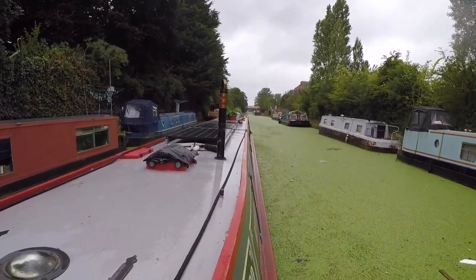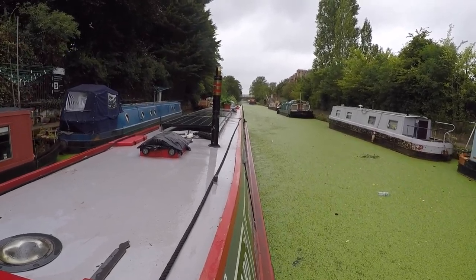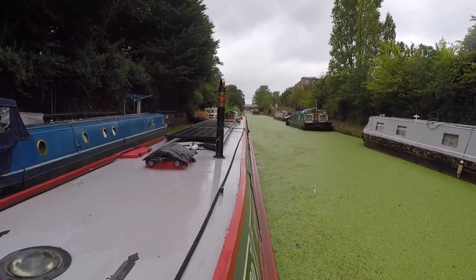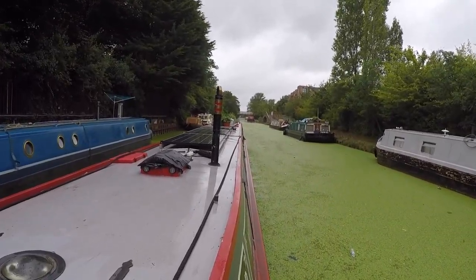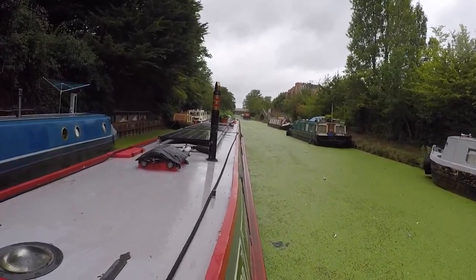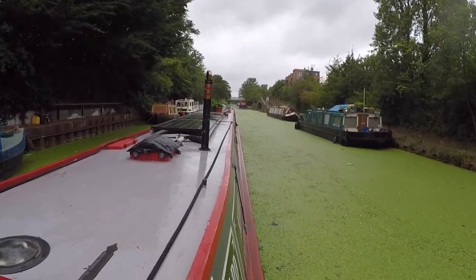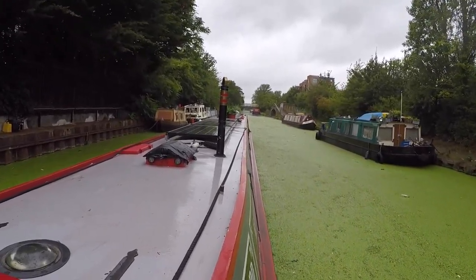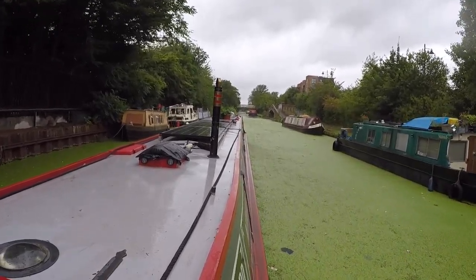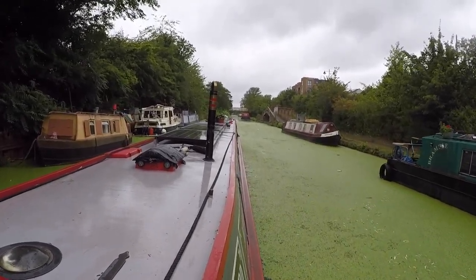This is our second day on the Grand Union. It's raining, which is why we decided to leave the Thames a day earlier, because we knew this was coming in. It's supposed to be high winds as well, but it's not too bad at the moment — not a lot of wind at all. It's coming in a bit later, I think. Lunchtime, late lunchtime.